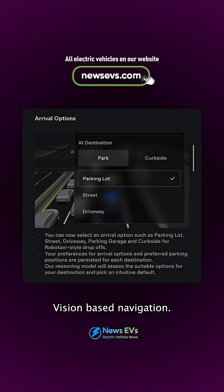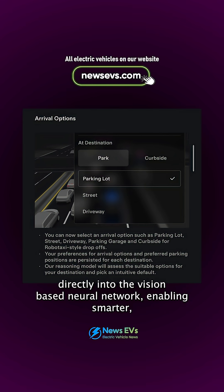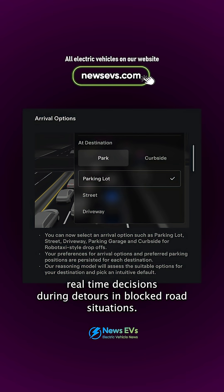Vision-based navigation: Tesla has integrated navigation and routing directly into the vision-based neural network, enabling smarter real-time decisions during detours and blocked road situations.